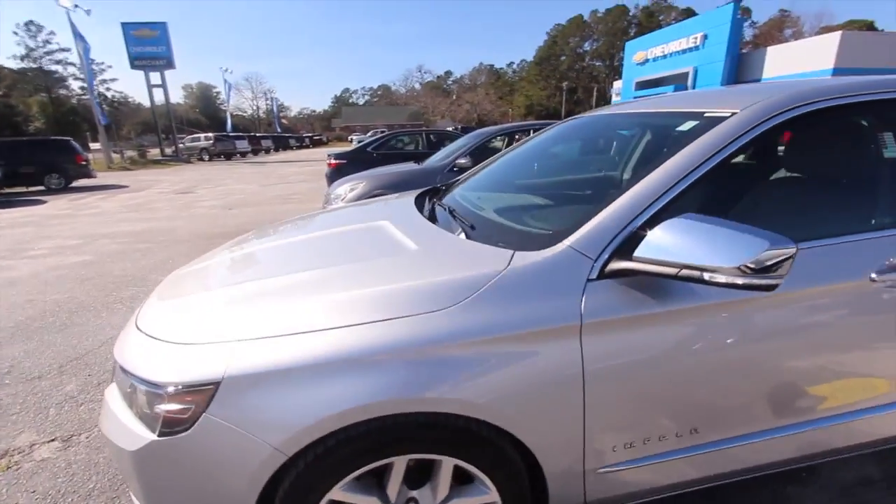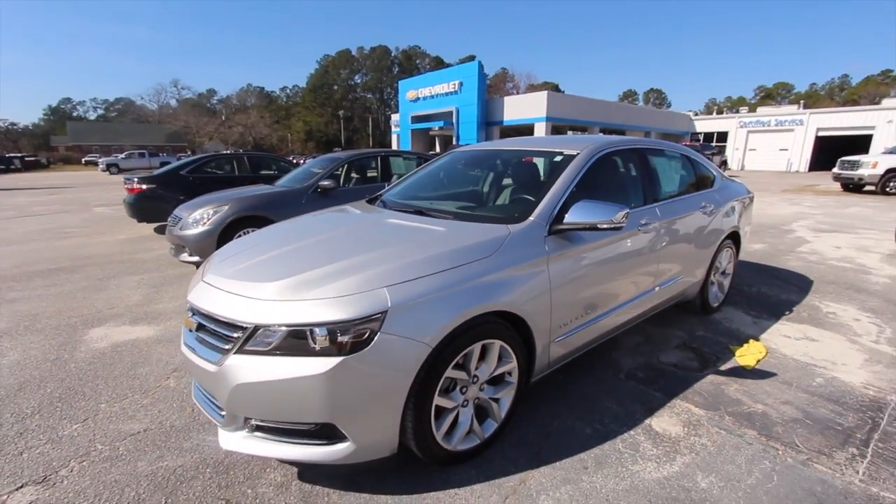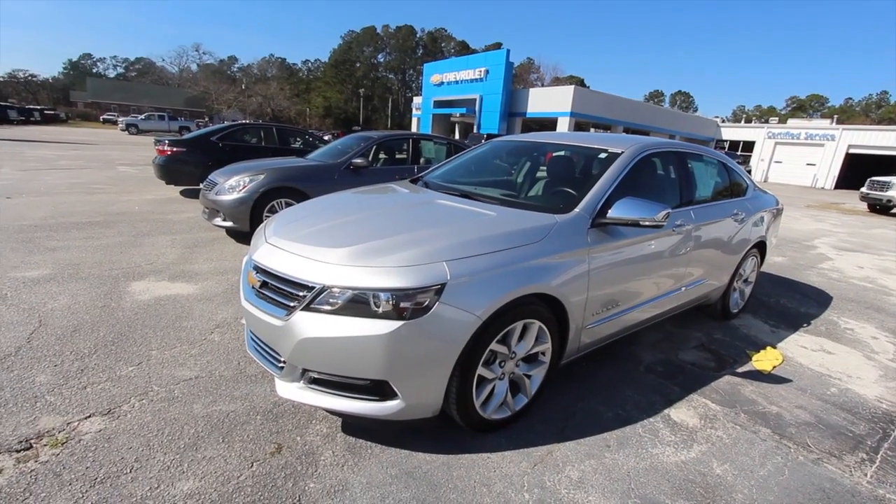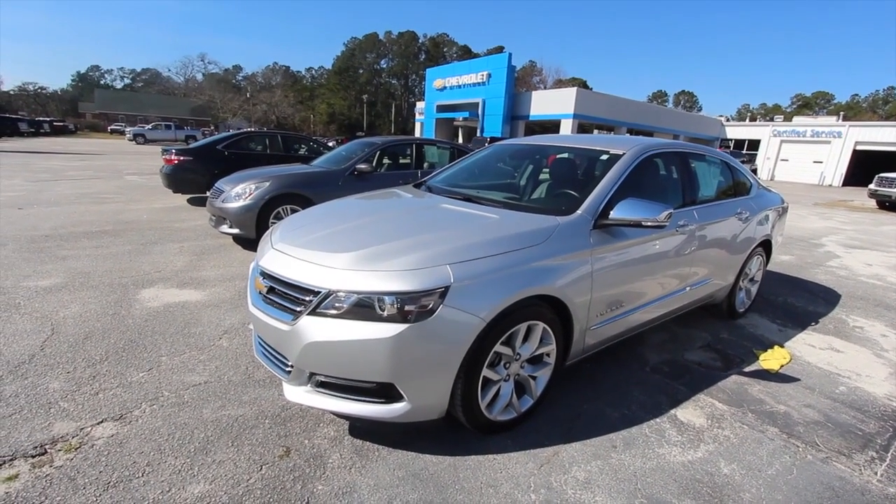Come on down and see them at Marchant Chevy — they've got a good selection of pre-owned Impalas, still under factory warranty. No advertising fees, no doc fees of any kind — just good old car buying. Subscribe online, we do appreciate it.